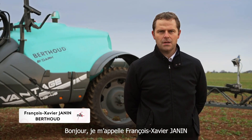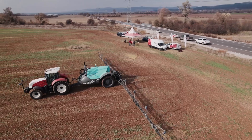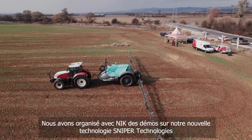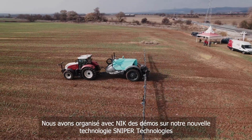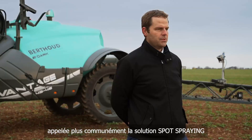Good afternoon. I am François-Xavier Jeannin, Product Manager for Self-Propelled and all new technologies at Berthoud. We are introducing and doing with Nick some demos of our new technologies — the Sniper, which is the most common name, is Spot Spraying Solutions.